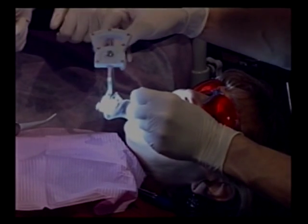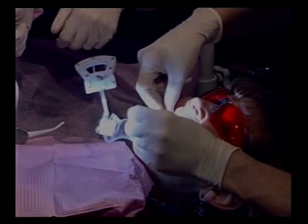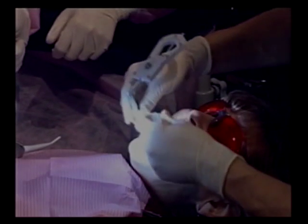This tracker can be either attached to a small piece of acrylic that will attach onto the dentition.